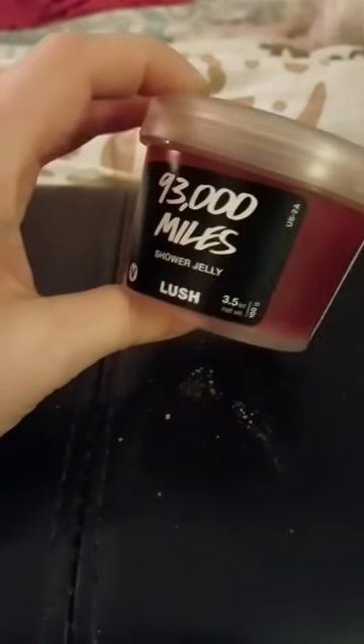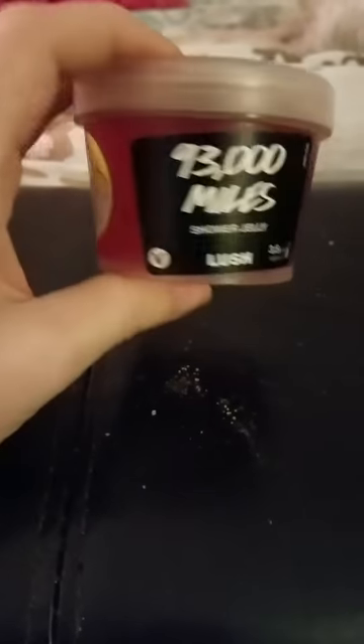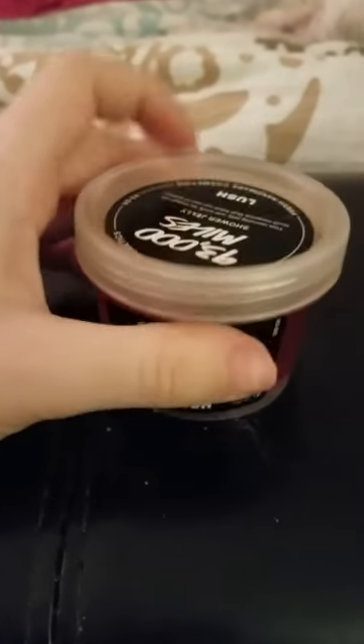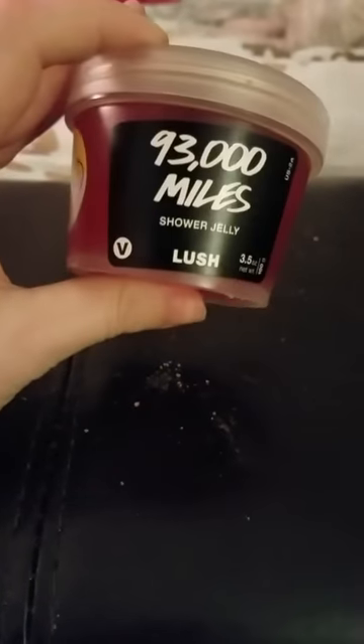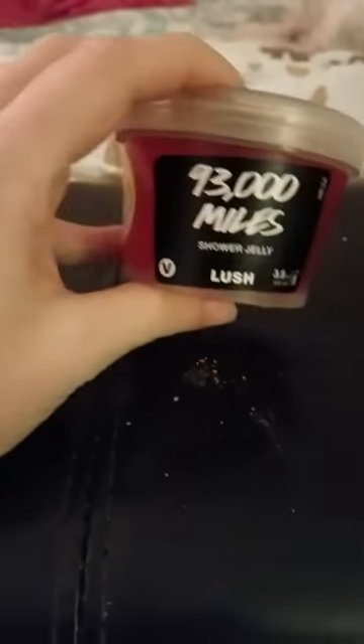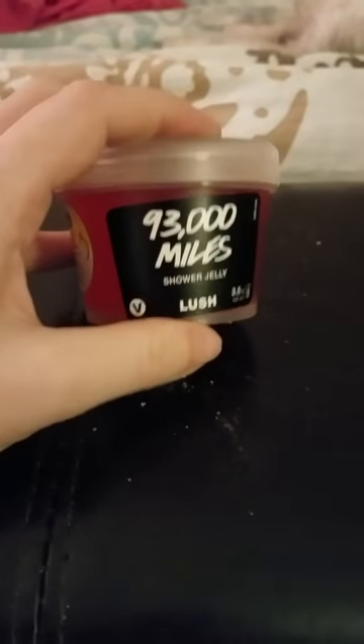This is another jelly you can get any time from Lush. It's supposed to be really good if you pull a muscle or have aches and pains. I actually have a really bad back — I had surgery on it — and I thought maybe for one of those really bad days I could try this. I haven't even cut it yet because the smell is so strong, very icy hot. I'm going to have to cut it up and leave it in the bathroom for a bad day to try it.